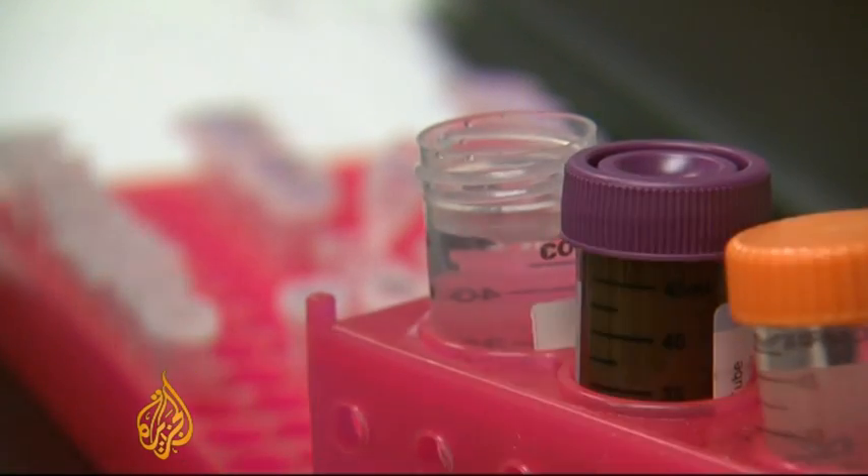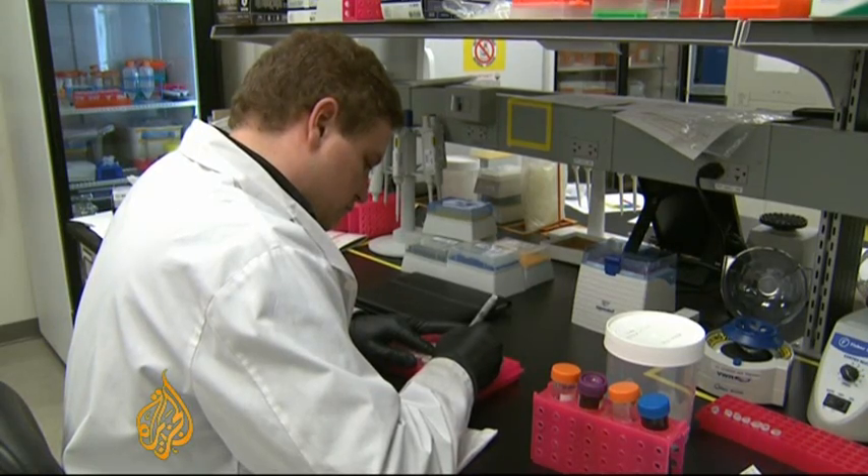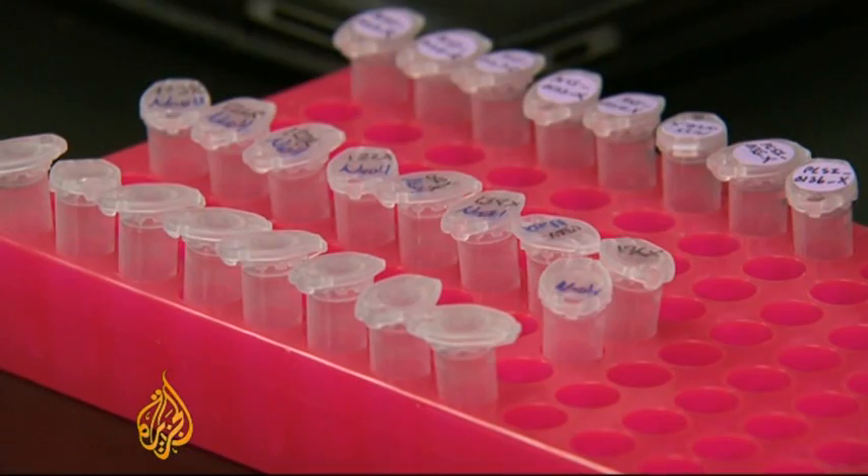The discovery of the structure of DNA 60 years ago marked the beginning of a scientific and technological revolution, the potential of which will likely shape the future. Tarek Basley, Al Jazeera.